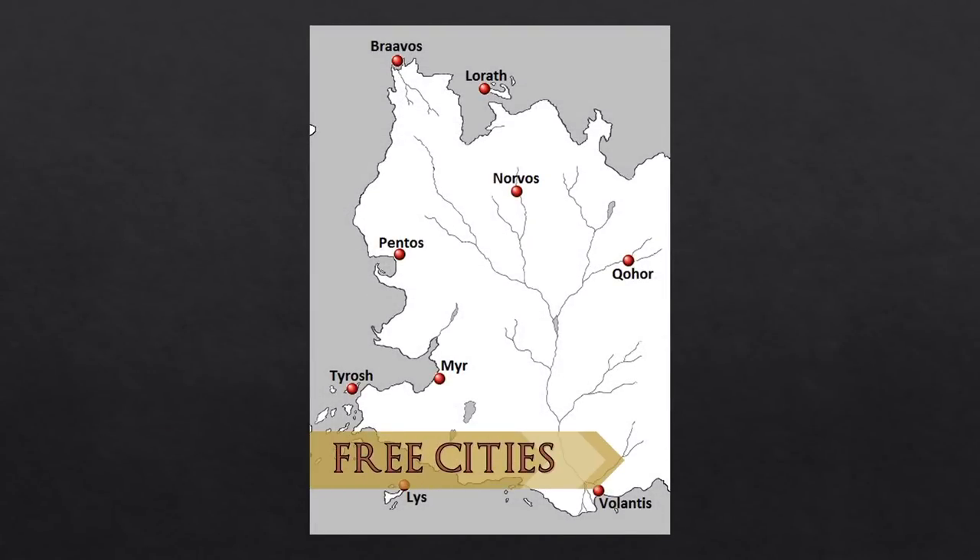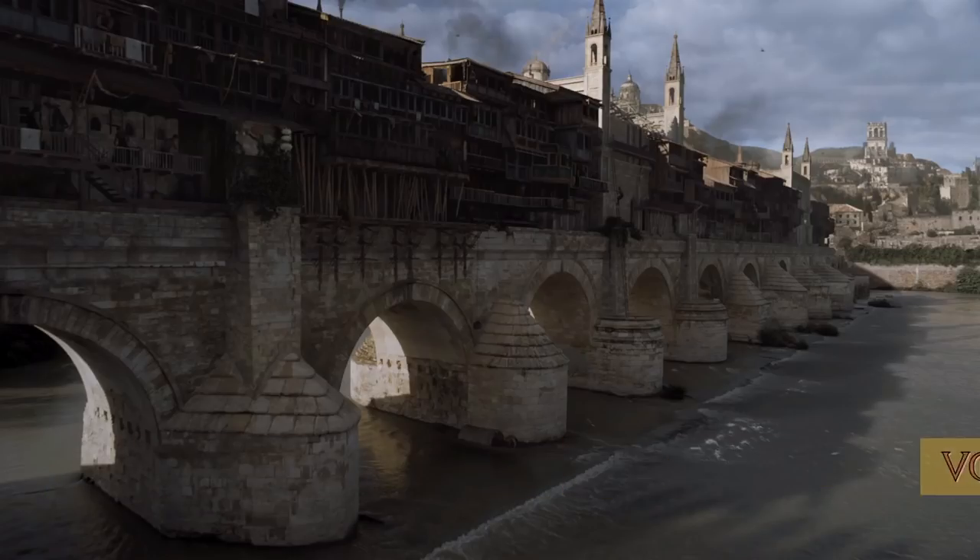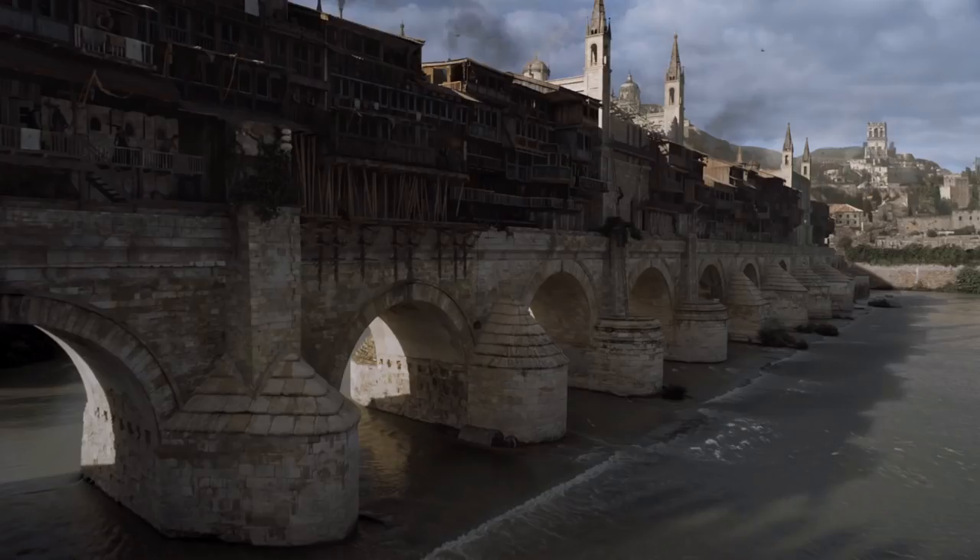The free cities are nine independent city-states that occupy the western end of the massive eastern continent of Essos and are engaged in extensive trade contact with the Seven Kingdoms. Volantis is one of the free cities located to the east of Westeros — according to Jorah Mormont, Volantis is the oldest, the first colony of Valyria.